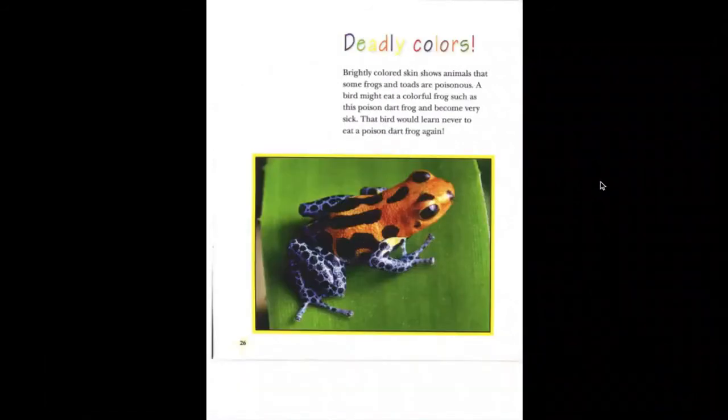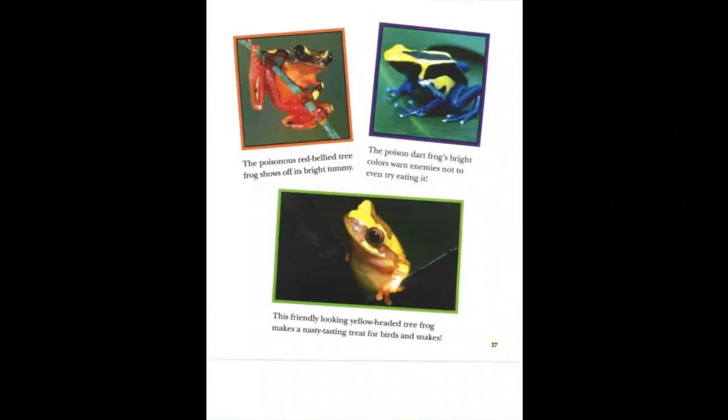Deadly colors. Brightly colored skin shows animals that some frogs and toads are poisonous. A bird might eat a colorful frog such as a poisonous dart frog and become very sick — that bird would learn never to eat a poison dart frog again. The poisonous red-bellied tree frog shows off its bright tummy. The poison dart frog's bright colors warn enemies not to even try eating it. This friendly-looking yellow-headed tree frog makes a nasty-tasting treat for birds and snakes.